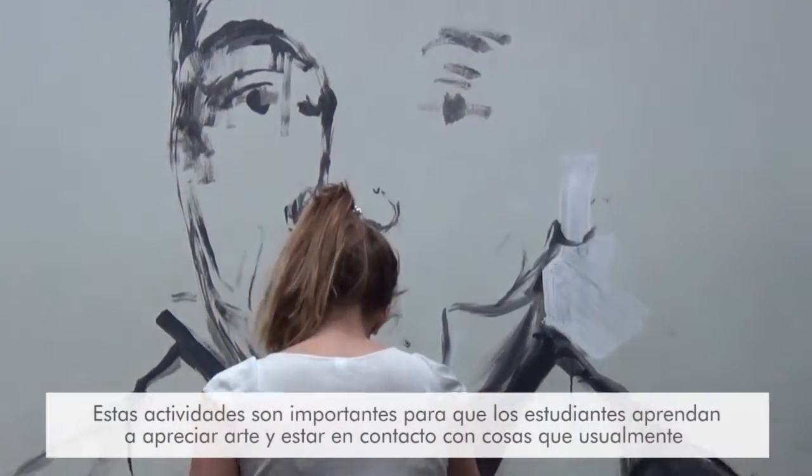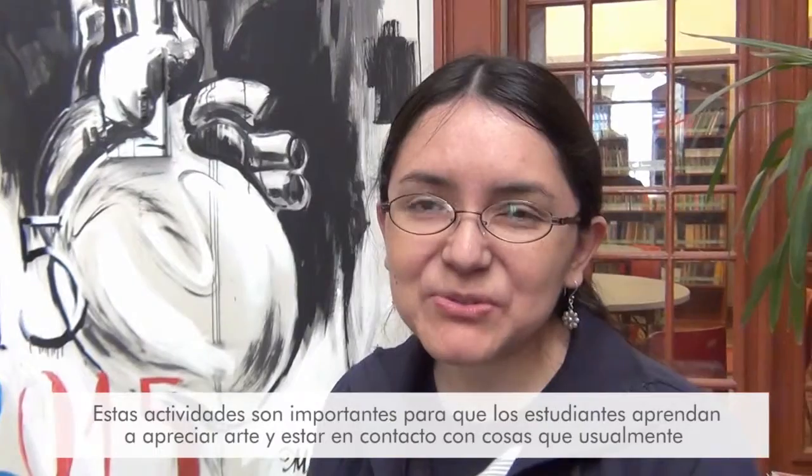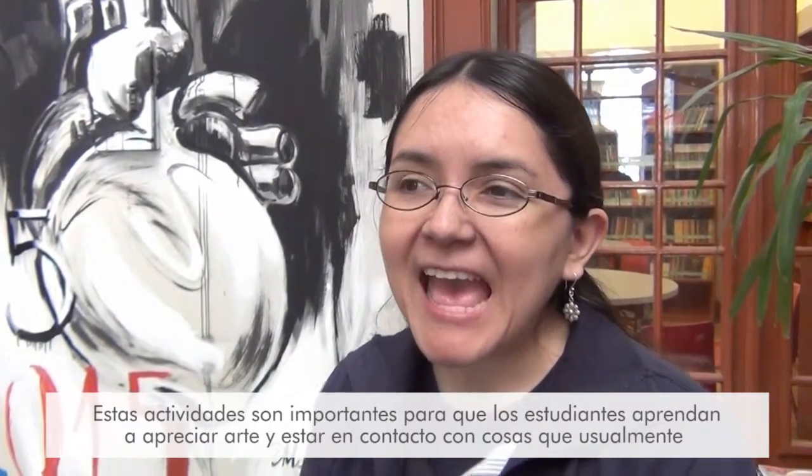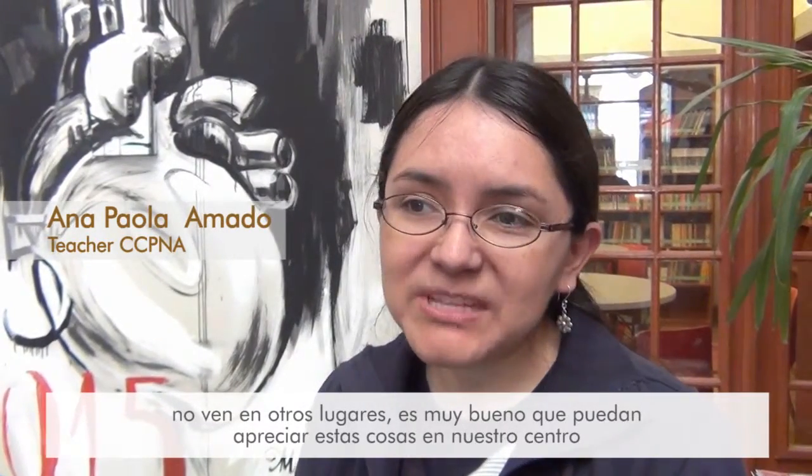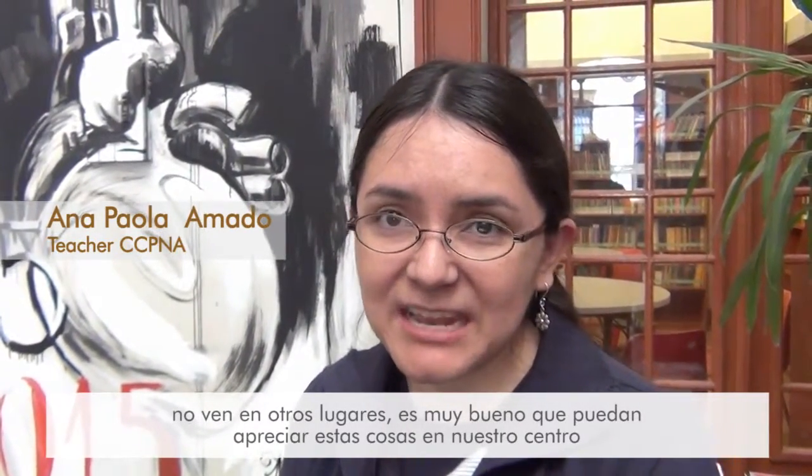I think these activities are really important for students to learn to appreciate art and to be in contact with things that they don't normally see in other places, and how well they can appreciate these things here in our center.